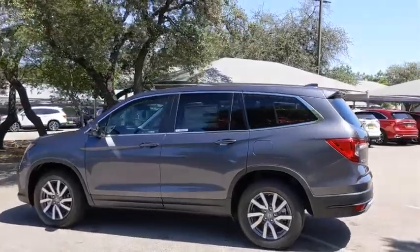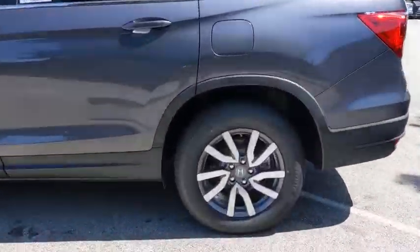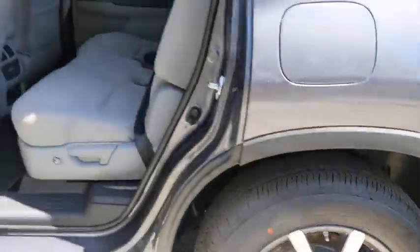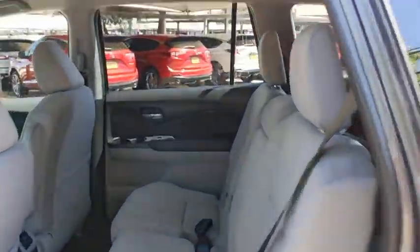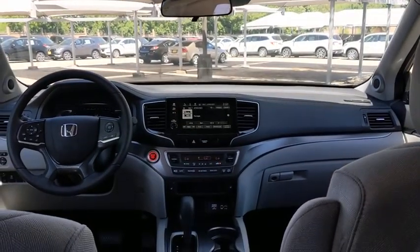Backup camera, keyless entry, steering wheel audio controls, traction control, stability control, remote engine start, lane departure warning, anti-lock braking system, Bluetooth, power steering, adjustable steering wheel, automatic transmission.